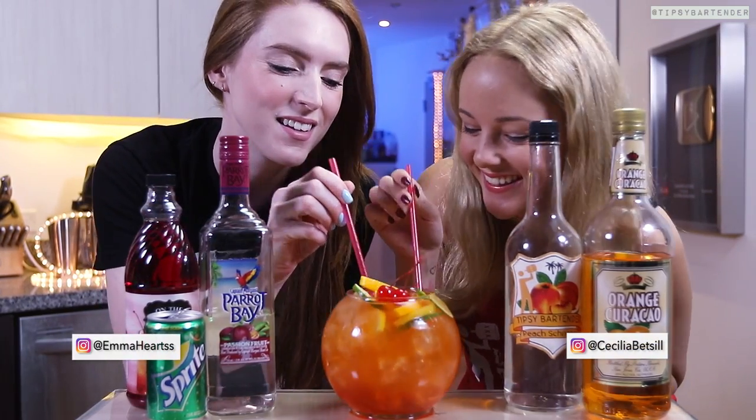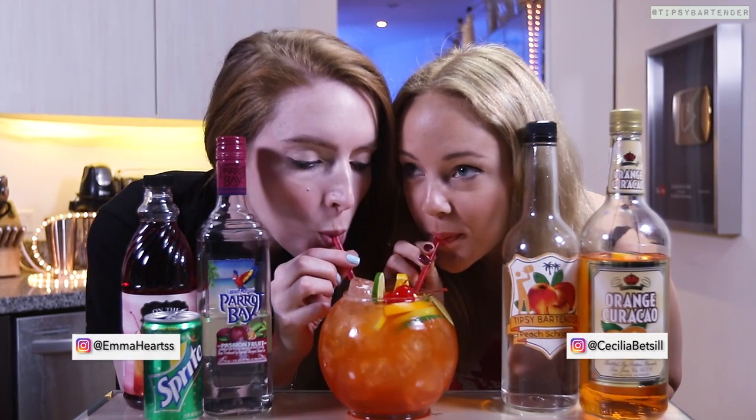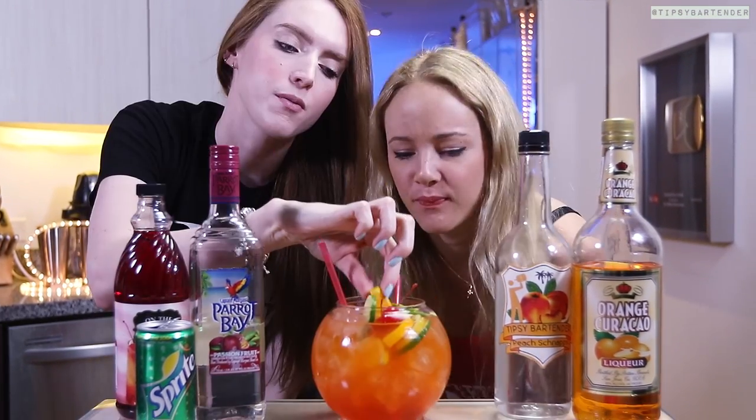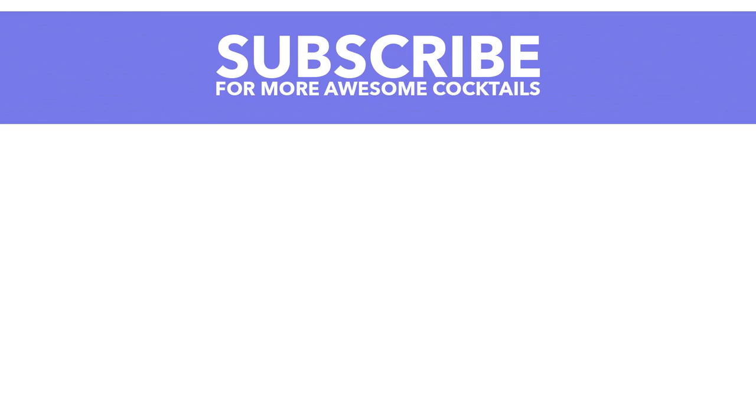And that's Emma and Cecilia — they give it a nice little try, homeboy. And they have it: the Tropical Orange Fishbowl. Mm-hmm. Remember, gentlemen, stay tipsy and drink responsibly. Later.